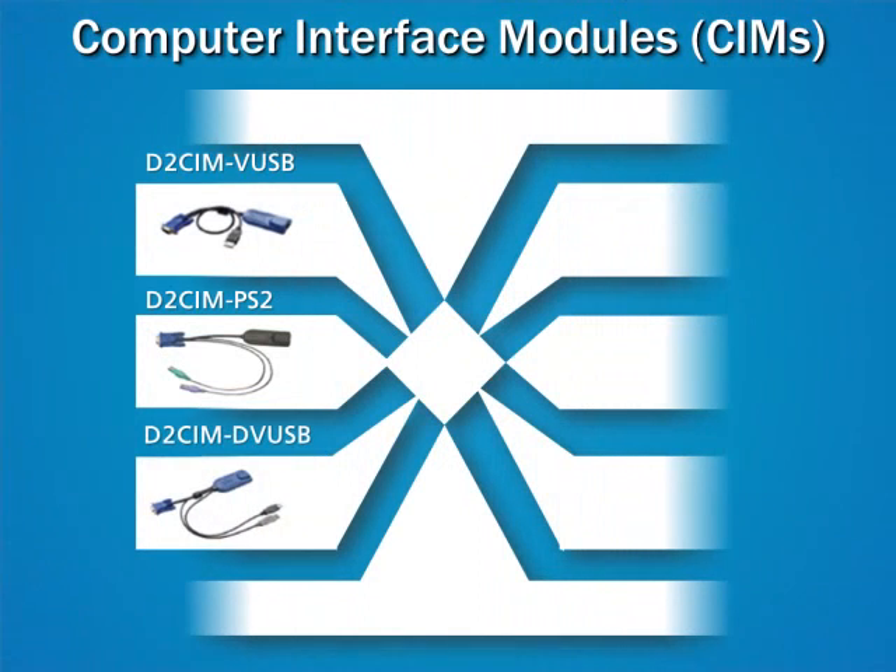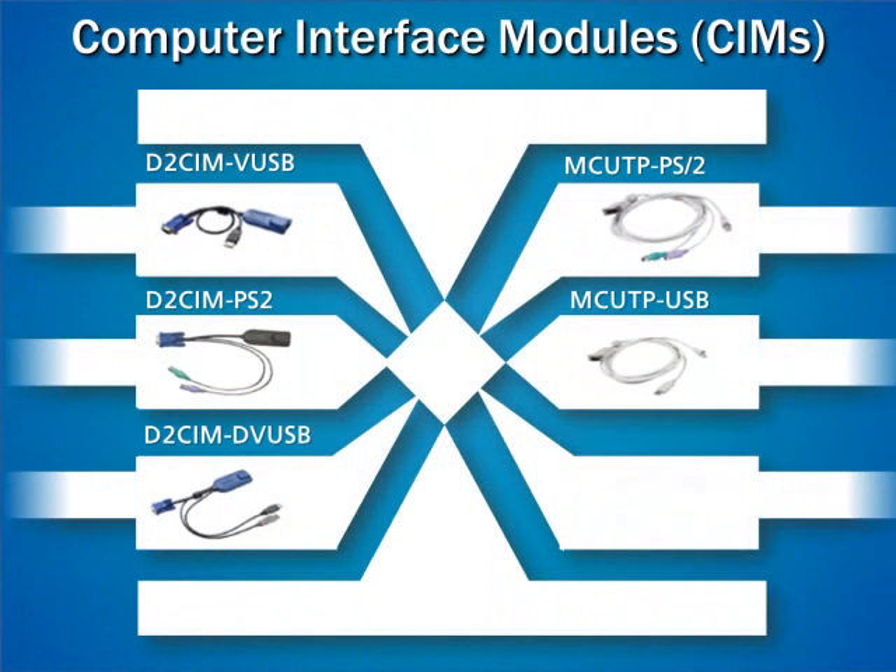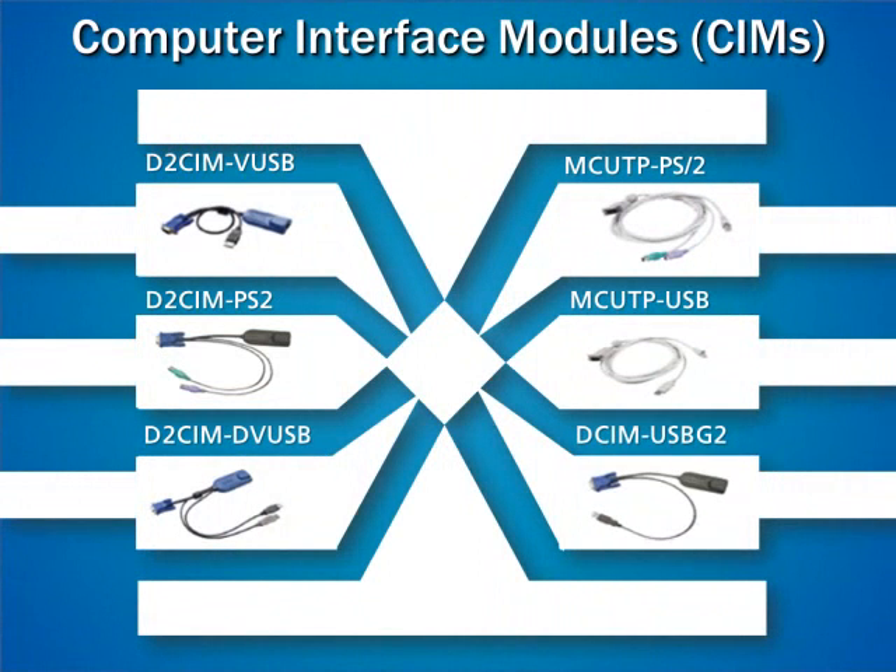With Raritan's different computer interface modules, or SIMs, small to mid-sized businesses can minimize their initial investment by purchasing affordable MCUTP SIMs. For the more advanced features, such as virtual media and absolute mouse, more sophisticated SIMs can be purchased.